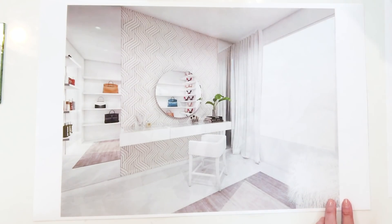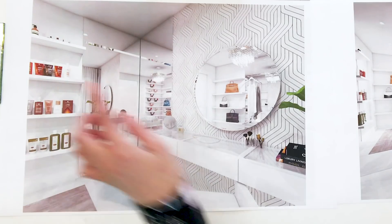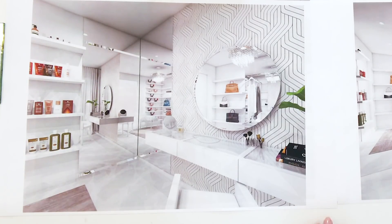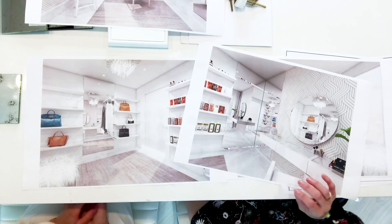Oh my gosh, look at the mirror — it's so beautiful. And then the floating shelves for makeup, extra storage there. Wow, everything is here. Any changes? No changes — when can we make this happen? I'm so glad you like everything. Now we just start fabricating — we'll start building and purchasing, then come back and do the full installation.